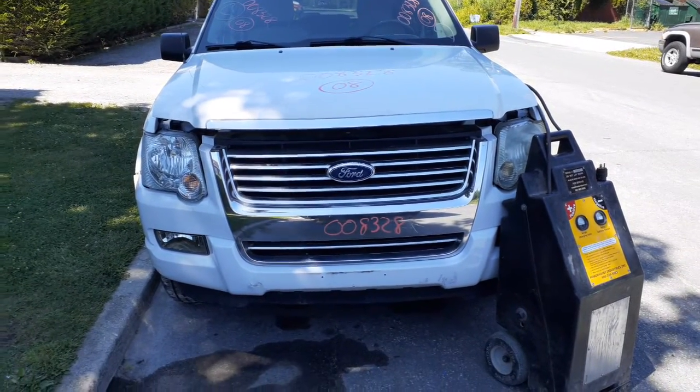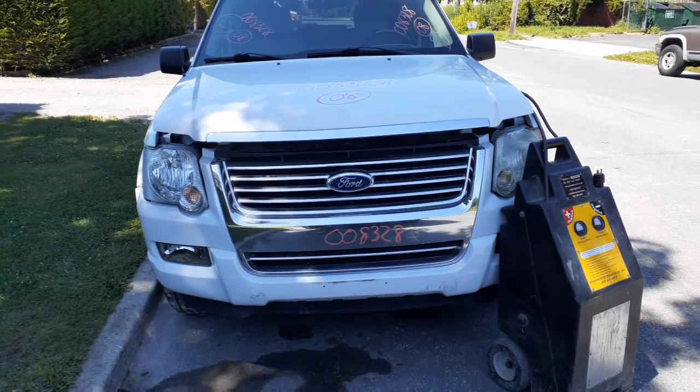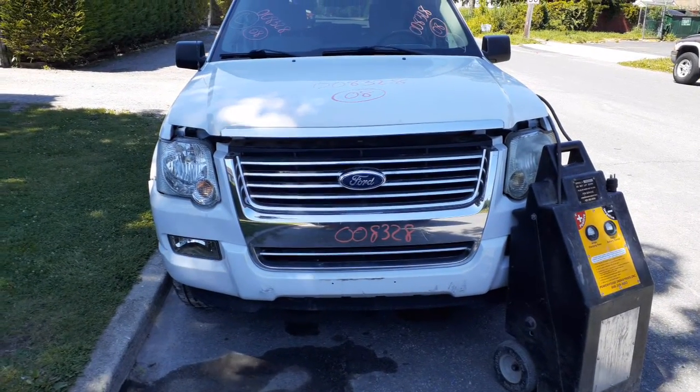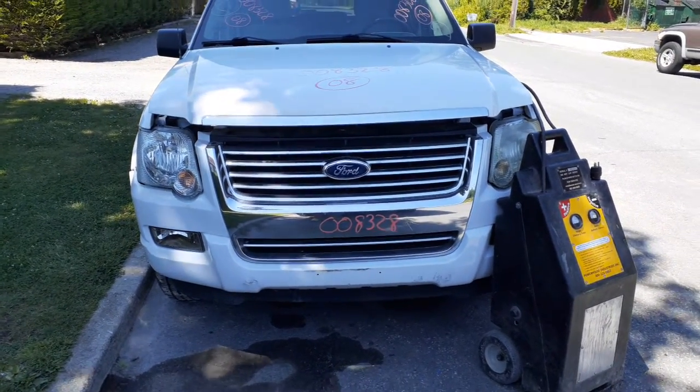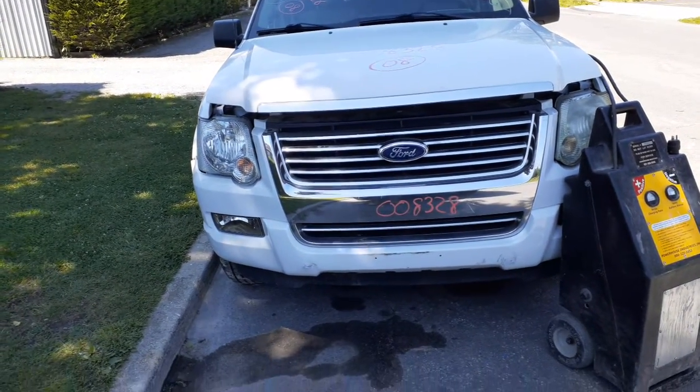A new addition to the inventory is a 2008 Ford Explorer XLT. Stock number is 8328, 4.0 automatic 4x4. This is a non-sport track. It's got a bad transmission and a bad starter.